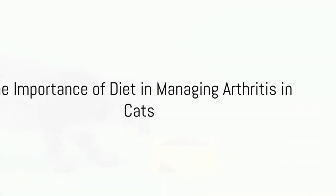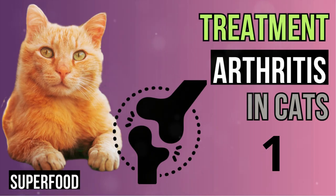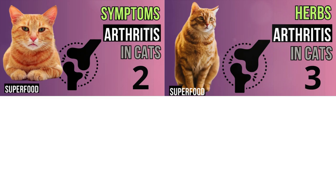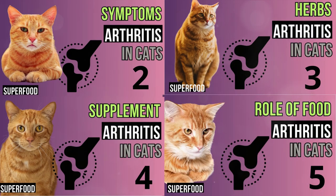Welcome to our superfood channel for animals. This is video number five in a series of seven about arthritis in cats. The first four covered treatment, signs and symptoms, and herbs and supplements for arthritis. This video is about the role of food. The next videos will cover causes and a deeper analysis of what arthritis actually is. All seven videos will be put in a playlist with the link on screen. Subscribe so you will not miss new videos.